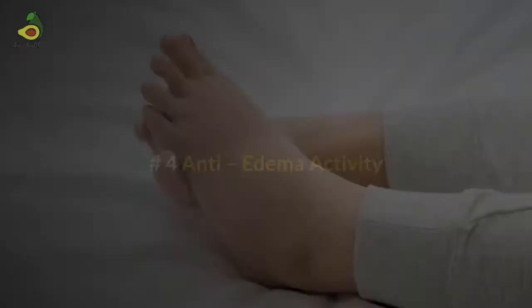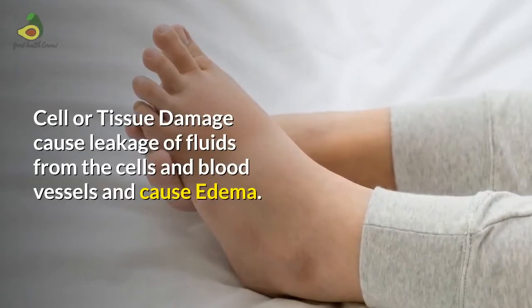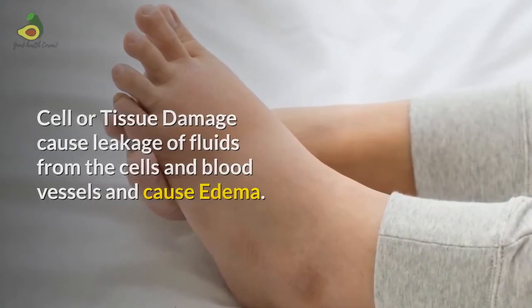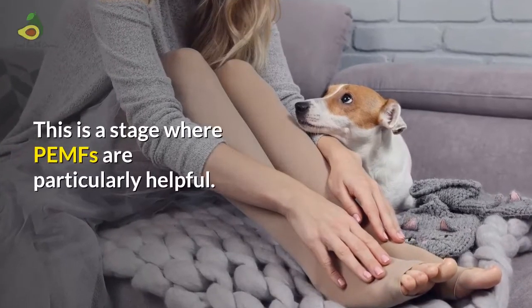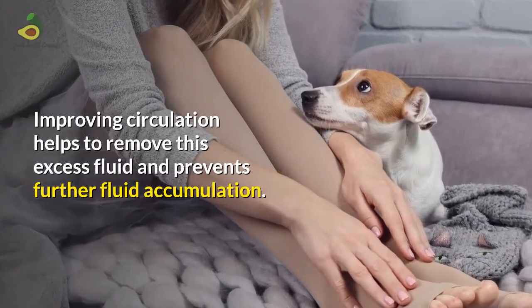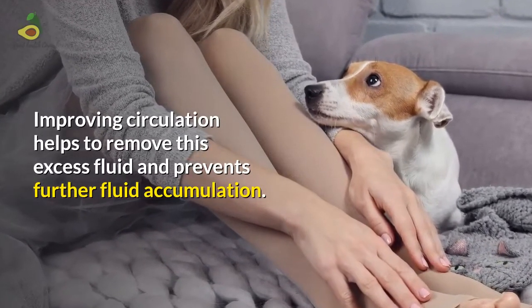Anti-edema activity: Cell or tissue damage causes leakage of fluids from the cells and blood vessels, causing edema. This is the stage where PMFs are particularly helpful. Improving circulation helps to remove this excess fluid and prevents further fluid accumulation.